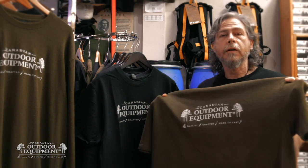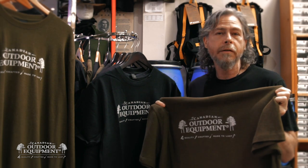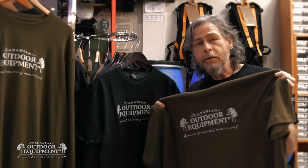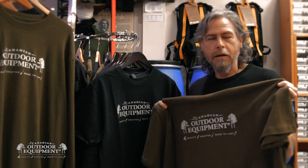These hard-wearing shirts are available in men's and women's cuts and in long sleeve or short sleeve variants. For more information, visit our website at CanadianOutdoorEquipment.com.